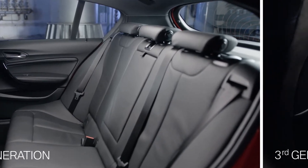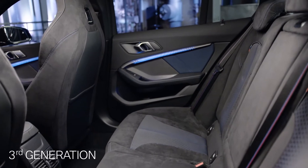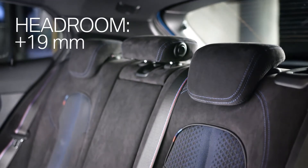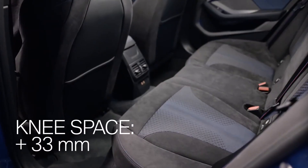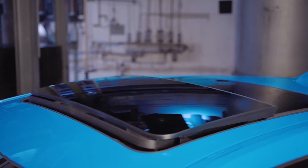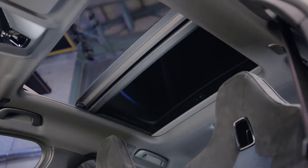Almost the same size, but more space — the compact front-wheel drive architecture makes it possible. Passengers in the back benefit from a higher headroom of 19mm and an extra 33mm of knee space. And with a panorama sunroof available for the first time, you can enjoy your ride even more.